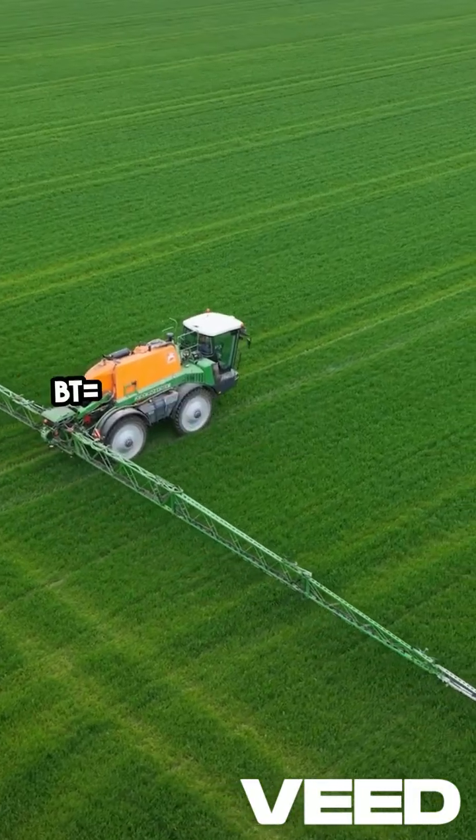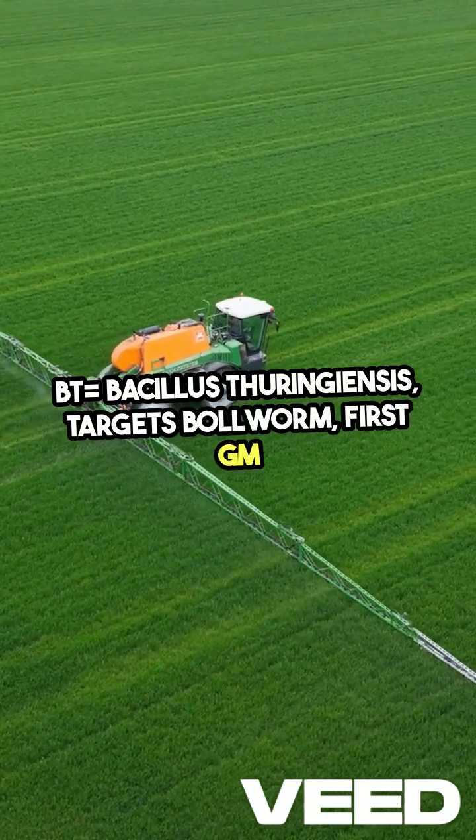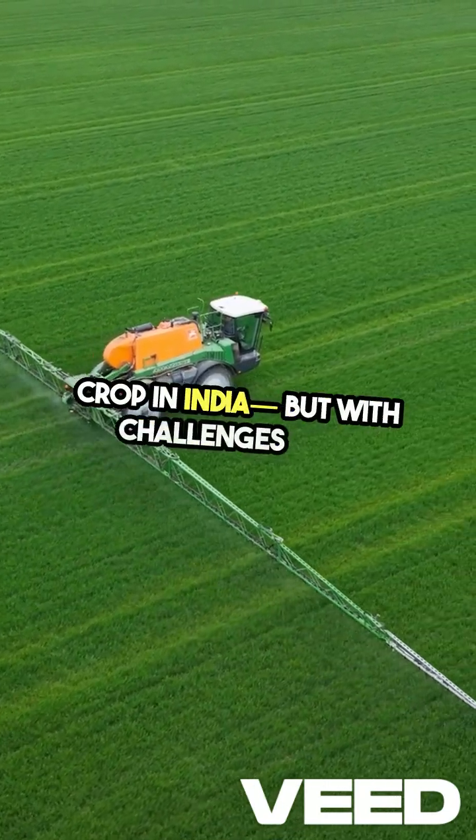For your exam: BT — that's Bacillus thuringiensis — targets the bollworm. It was the first GM crop in India, but it comes with challenges too.